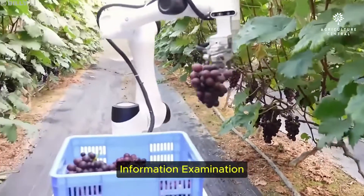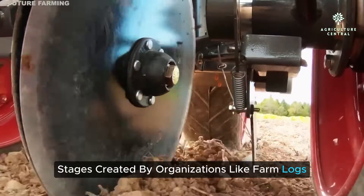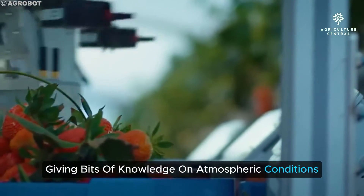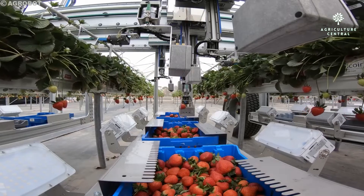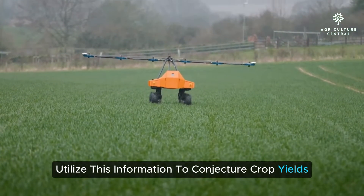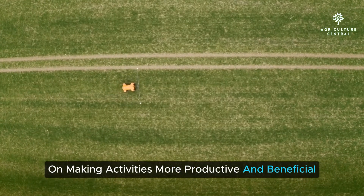Data analytics plays a significant role as well. Platforms developed by companies like FarmLogs and Granular gather data from sensors across the farm, providing insights on weather conditions, soil health, and crop growth stages. Predictive analytics then uses this data to forecast crop yields and optimize farming practices, making operations more efficient and profitable.